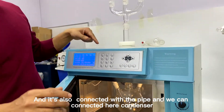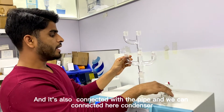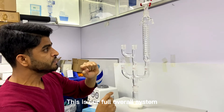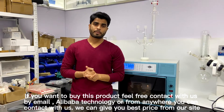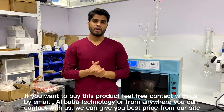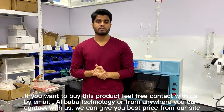The vacuum pump pipe is also connected with this pipe and with the condenser. This condenser is also connected within the system. This is our full overall system. If you want to buy this product, feel free to contact us by email or through Alibaba's marketplace — you can contact us from anywhere.